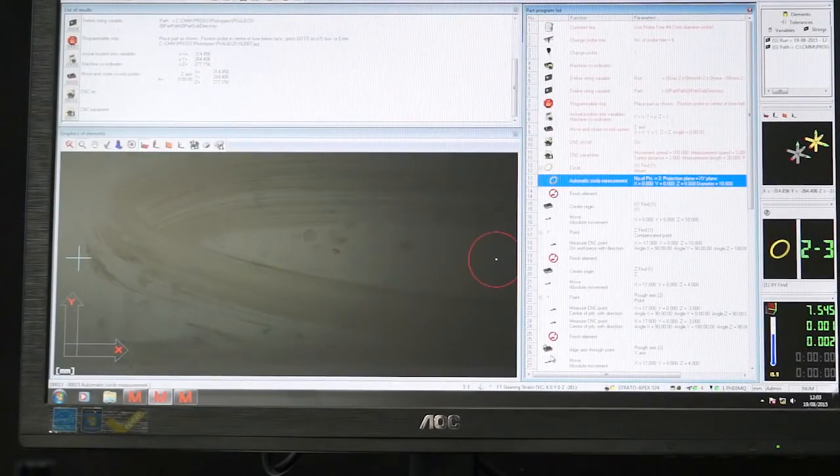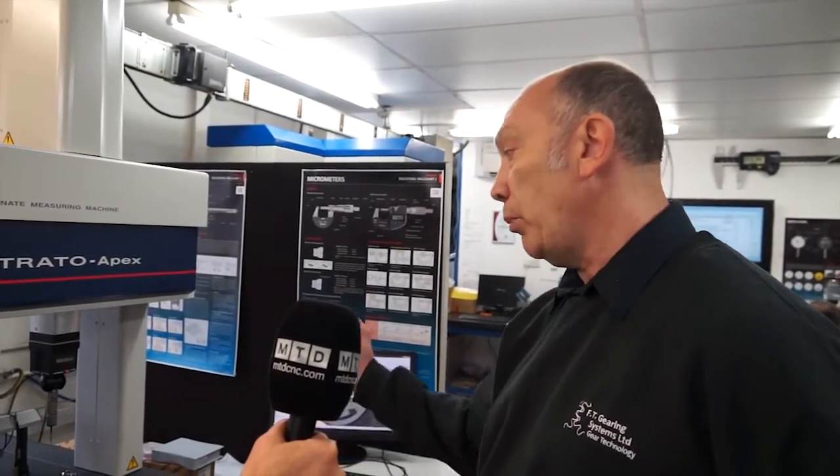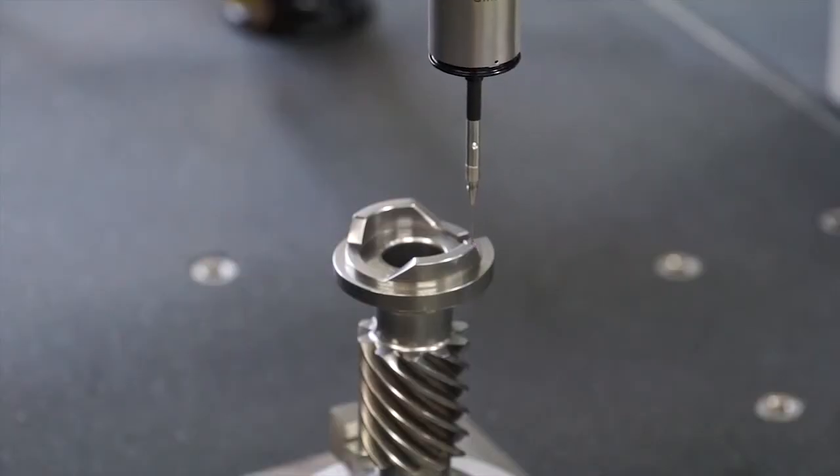Mitutoyo came in, fitted the software, showed us how to program it, and now we're getting perfect measurements from this machine. Everything passes gauge R&R, and the price and accuracy really does it for us.